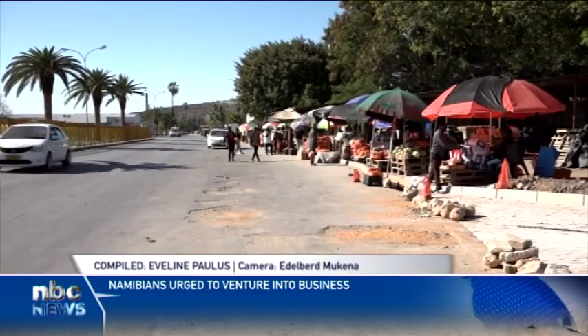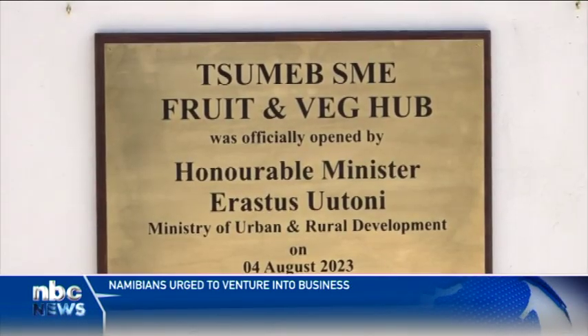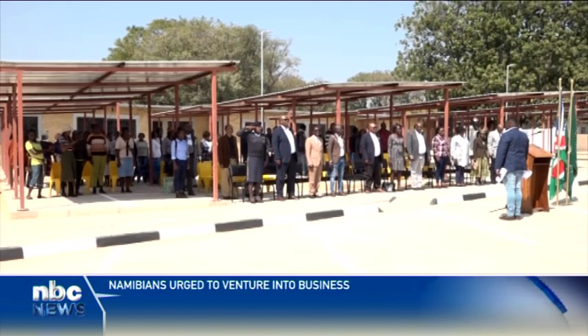Vendors alongside the B1 Road in Tumab can now start trading at the newly constructed food and veg hub, close to their usual trading spot.